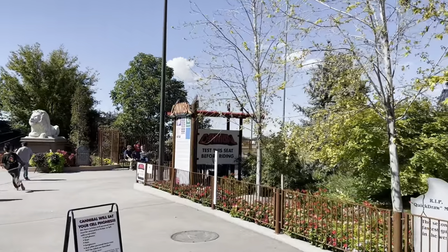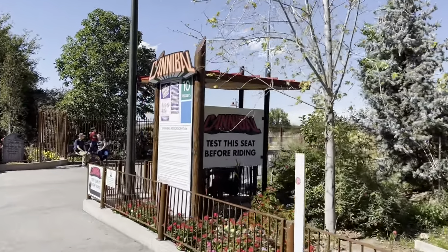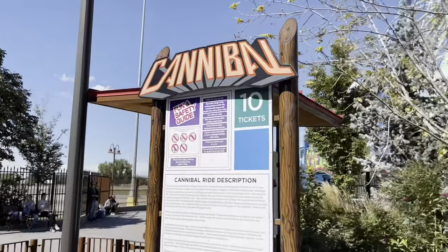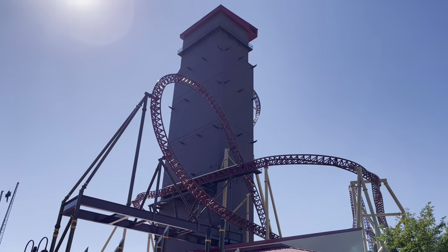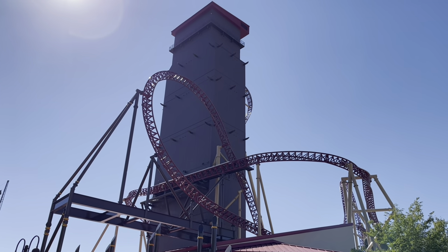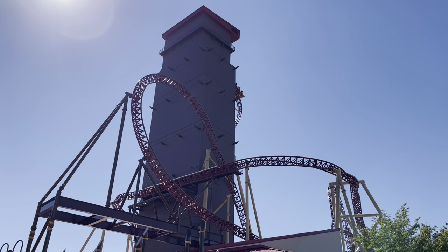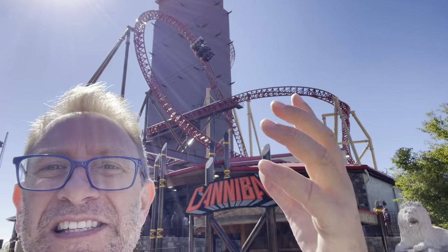All right, so here we are — we're at Cannibal. It takes you up this giant elevator and then drops you right off that corner right there. This is the steepest roller coaster in North America — it's 104 degrees steep. You literally go upside down while you go down that hill. I'm going to go to a different area where we can see it better.